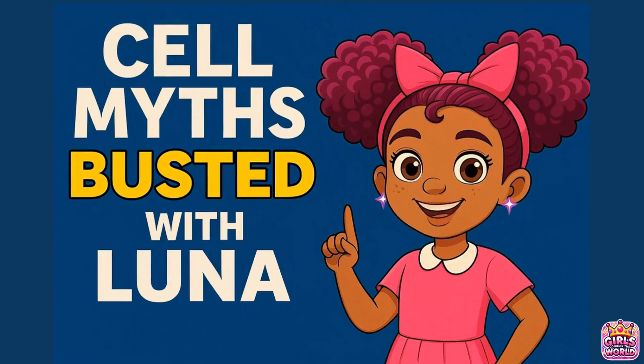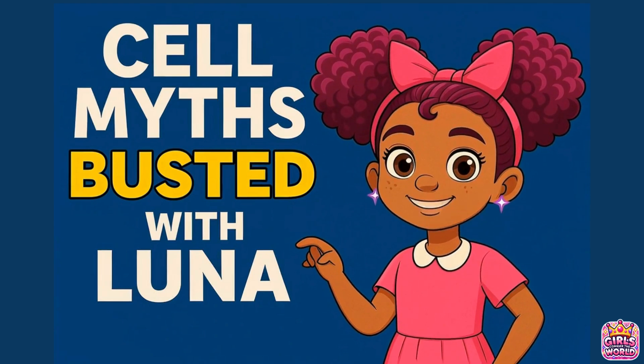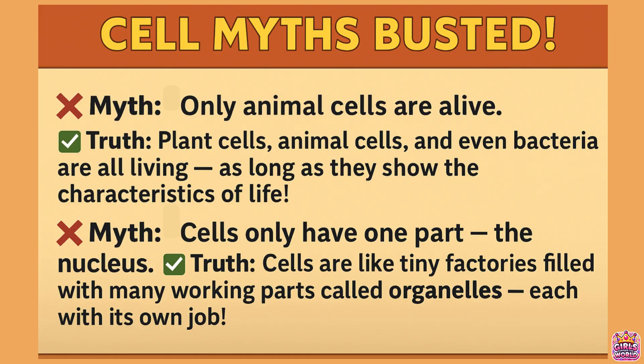Okay, now that we've reviewed the parts of a cell, let's bust some myths that confuse a lot of students. Many people believe that only animal cells are alive, or that cells only contain one part — the nucleus. But these are myths. In truth, plant cells, animal cells, and even bacteria are all considered living, as long as they show the characteristics of life.